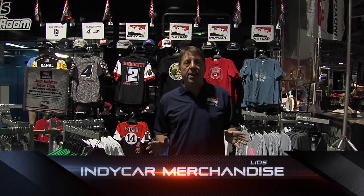Race fans, we are in the IndyCar store, presented by Lids. It's located in the convention center. If you need new gear for 2013, this is the place to be.